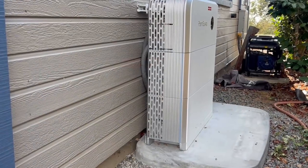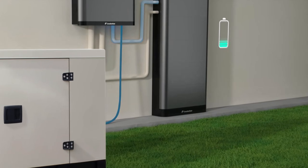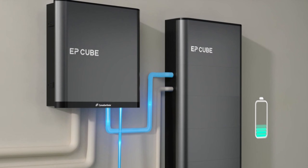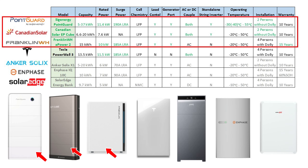After extensive research and comparing numerous solar battery products, I'm excited to introduce my picks for the top three solar batteries in 2025. My top three choices are PointGuard Energy, Franklin WH A-Power 2, and Canadian Solar's EP Cube.